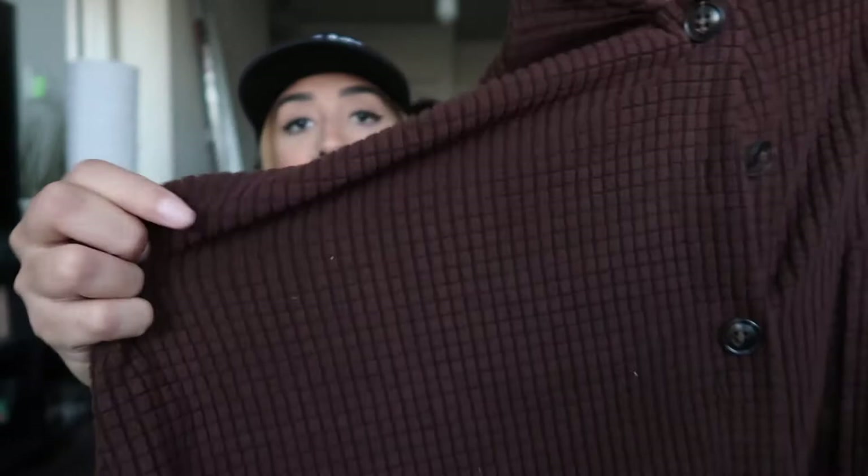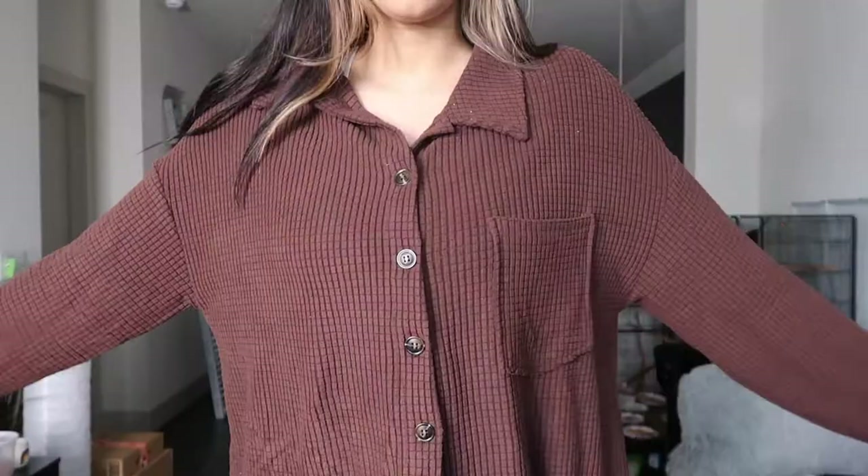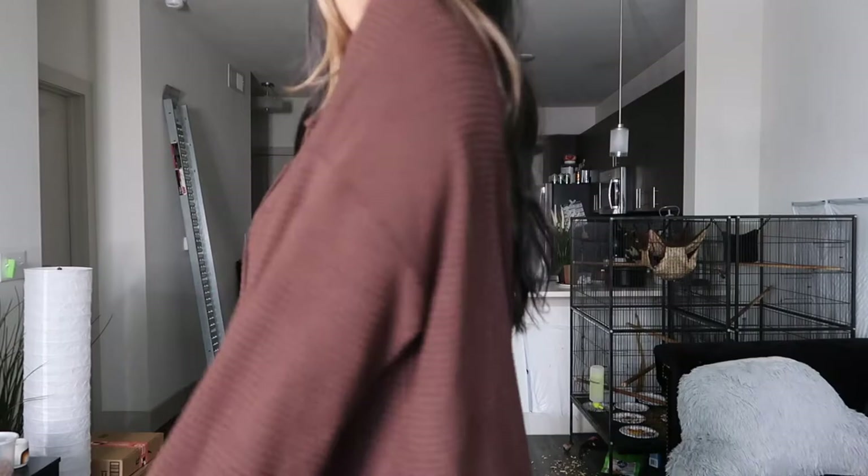The next thing I got is also in that waffle material — it's literally just a brown long sleeve shirt. You could wear this as a shirt, or I'm probably just going to wear it as a shacket. With Texas weather, mornings are really cold but then it gets hot, so this is perfect. Put a little white top underneath this shacket and you've got a whole fit going. I'm obsessed with this waffle material and it's really soft. I'm hoping it covers my butt and it looks like it will.